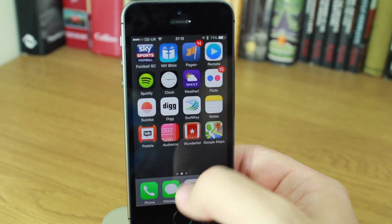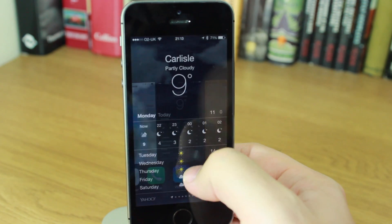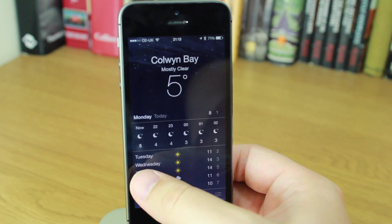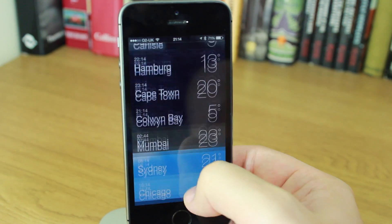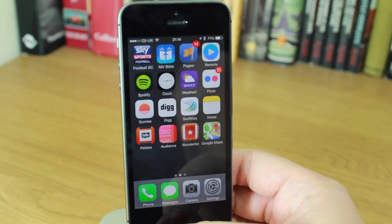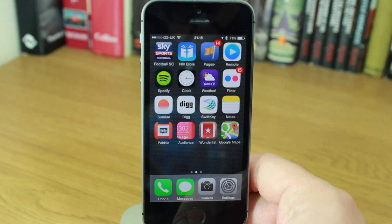The reduced motion setting also applies to the weather app — there's not as much motion involved there either, it just stops instead of bouncing. Going back to the list, again there's less motion than before. So those are some of the main changes in iOS 7.1. There are other minor ones I've noticed, but these have been the most noticeable.